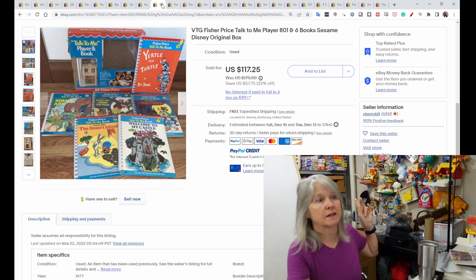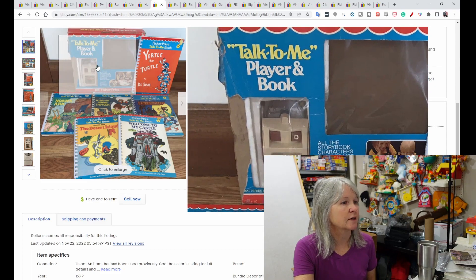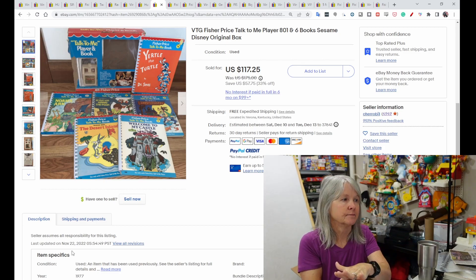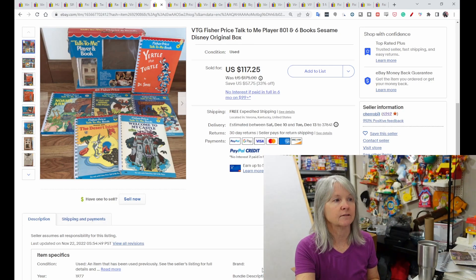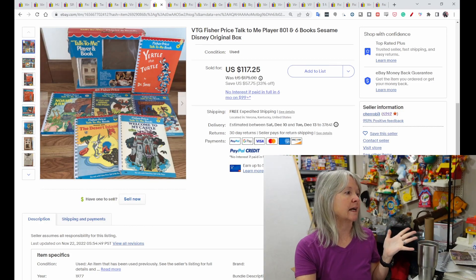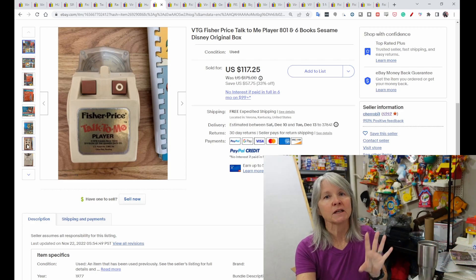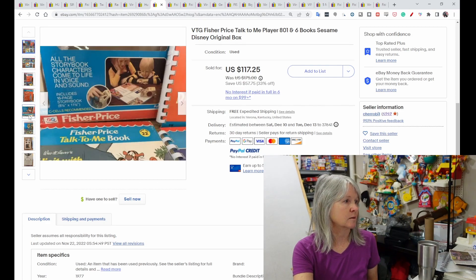Fisher Price Talk to Me Player with six books — I have one of the books that was sent to me, the Ghost Chasers Mickey Mouse book. This is what the player looks like. There are little miniature records on each page, and you lay the player on top and it reads the story to the child. This set sold for $117.25 — it had the original box, which is likely why it went higher.